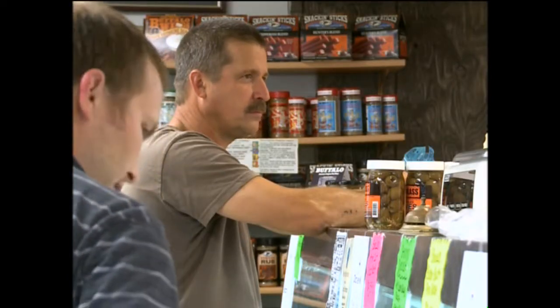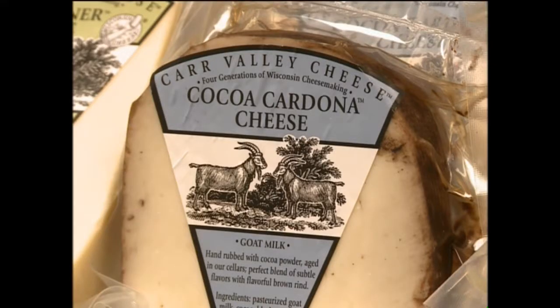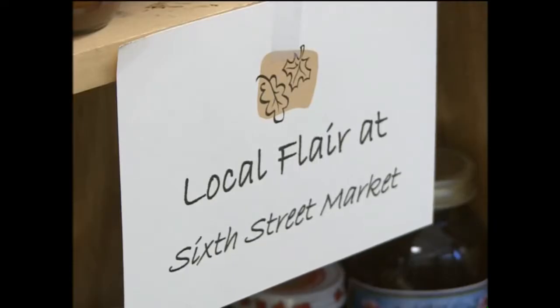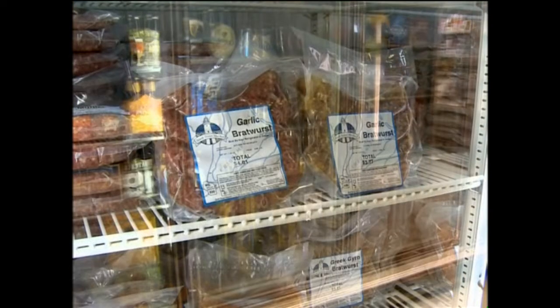Don't let the size of the small market fool you. We kind of think outside the box. We support as many local vendors as we can. And if you're looking for big flavor and variety, this is the place.